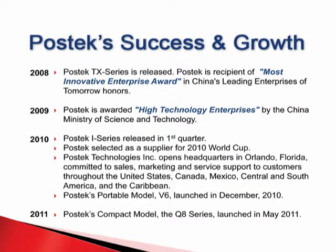2010 brought the release of the i-Series, an industrial line at an affordable price, and a portable, stand-alone V6 model for field applications. The Q-8 series, an attractive, robust compact printer, launched in spring of 2011.